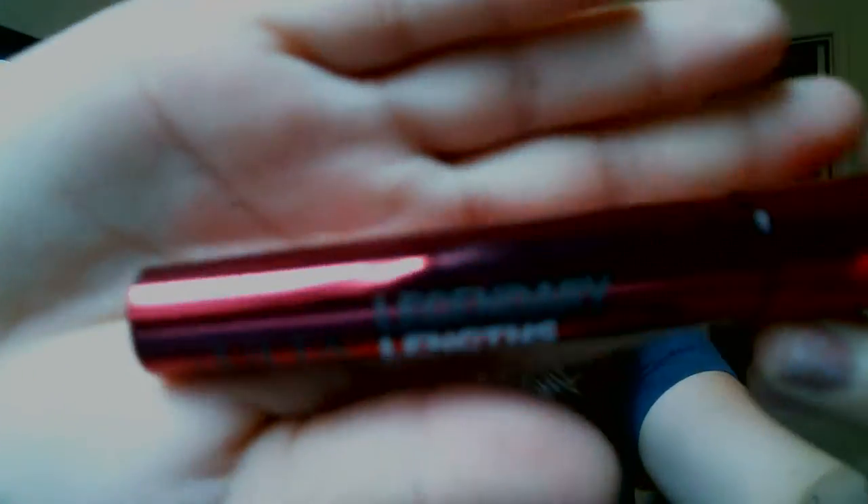And then I got two mascaras because I really was needing more mascara. The Ulta brand was two for ten — they were five dollars each. The first one I got is Legendary Lengths, and then I got the Lash Icon. Two for ten — had to do it. I've never tried Ulta mascara before, but I thought I would give it a shot because they were cheap.